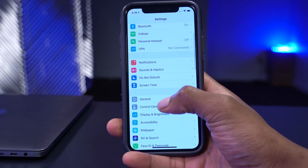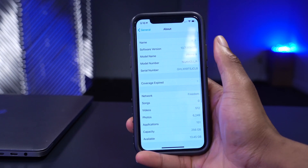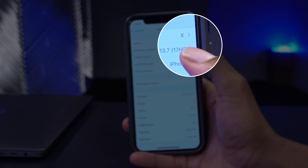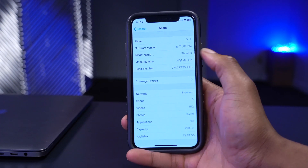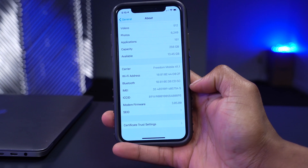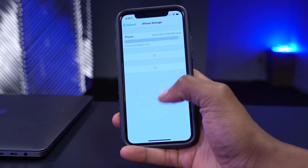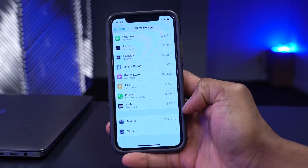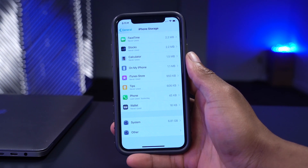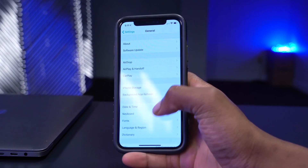First, let's check the build number. Going into Settings, General, About - the new software version is 17H35, up from 17H33, so it's a small upgrade. The modem firmware remains at 3.05.00. In the storage section, the system is now taking up 6.81 GB, slightly more than the 6.66 GB on iOS 13.7 beta 1.